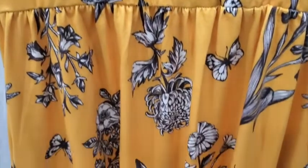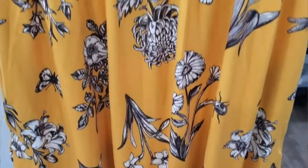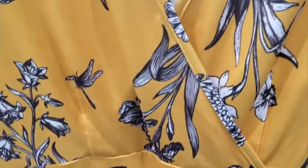This dress is exactly what I was looking for. First and foremost, one of the most important things about a dress — pockets. So you can put your phone in there, your keys, whatever you need, and these are really nice size pockets here on the side.